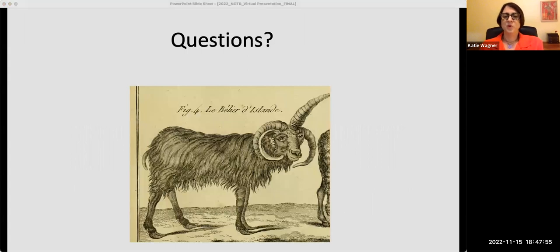We are happy to take some questions. The first question is: what is the earliest book in this exhibit? Does it also include papyrus scrolls and codices, or does it start with what we think of as a modern book?